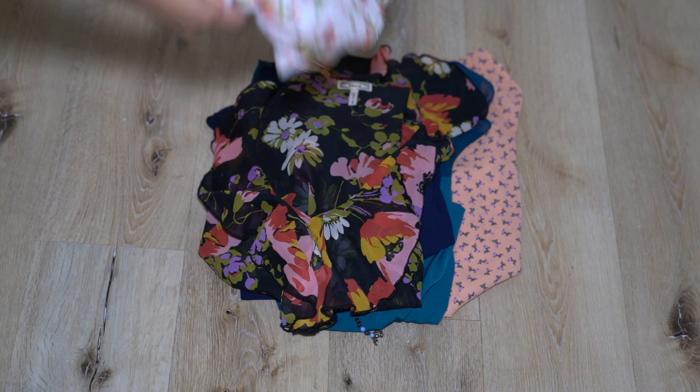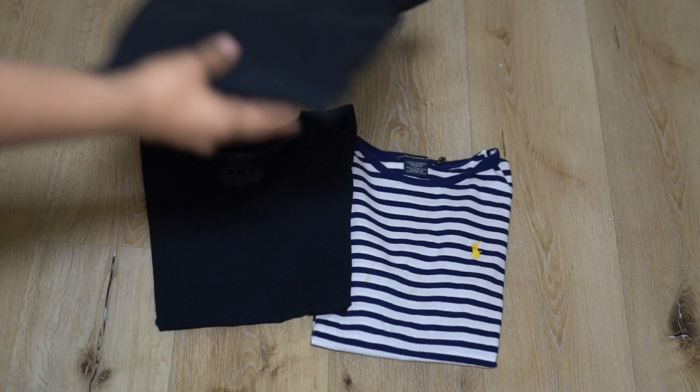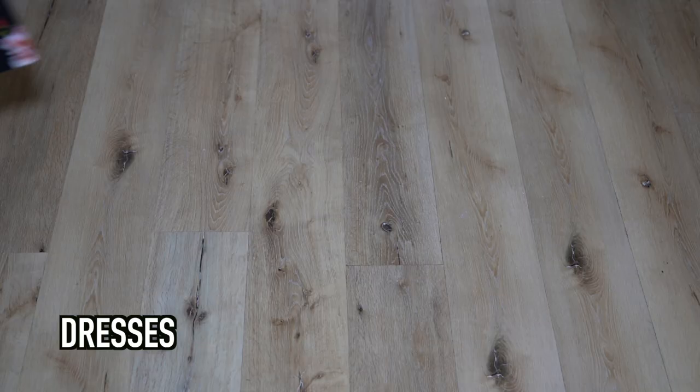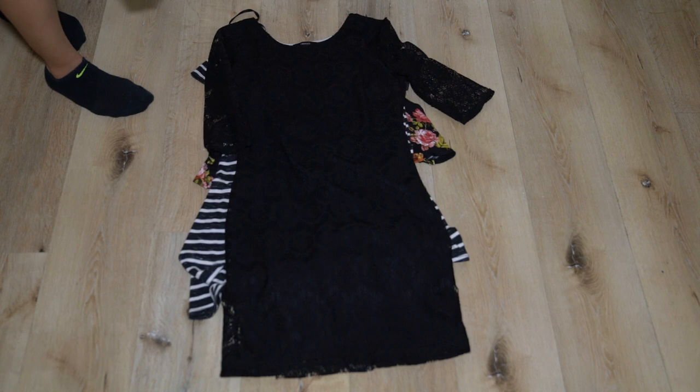I also made sure to bring two cardigans, and these are just my casual clothes. I brought a pair of jeans and a pair of black pants, two short sleeve shirts and two long sleeve shirts. So these are my dresses — that one's actually a romper, that's just the basic dress, and this is more of a fancy dress which I did wear one time.